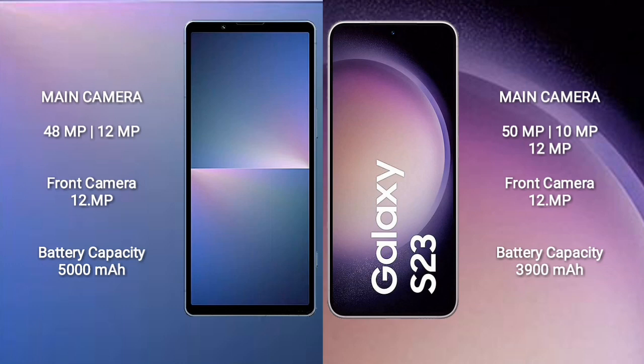Samsung Galaxy S23 features a rear triple camera setup: 15 MP plus 10 MP plus 12 MP, and a 12 MP front camera. Sony Xperia 5 Mark 5 has a 5000 mAh battery with 25W fast charging support. Samsung Galaxy S23 has a 3900 mAh battery with 25W fast charging support.